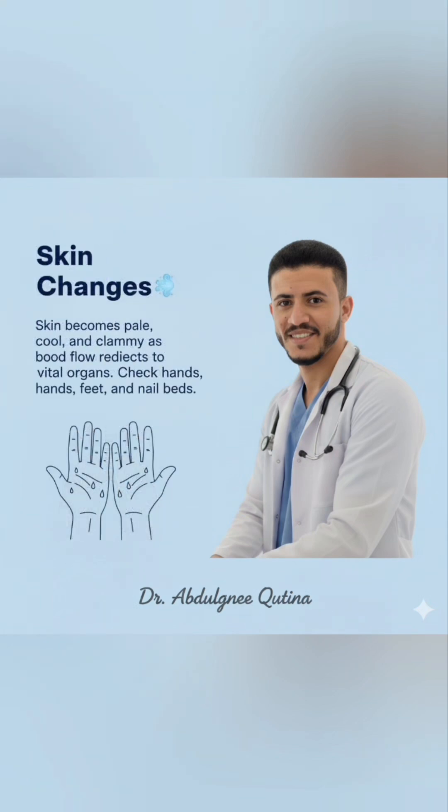Skin changes are also important. Early in shock, the skin may appear pale, cool, and clammy, as blood is redirected to vital organs. Check the hands, feet, and nail beds carefully.